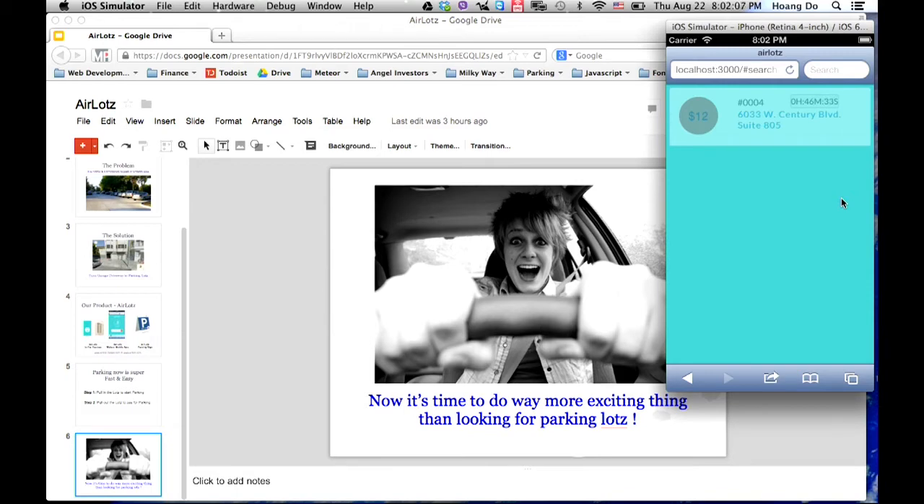There's a countdown clock right now — it counts down the time from when you start booking. You have 46 minutes and 27 seconds left.